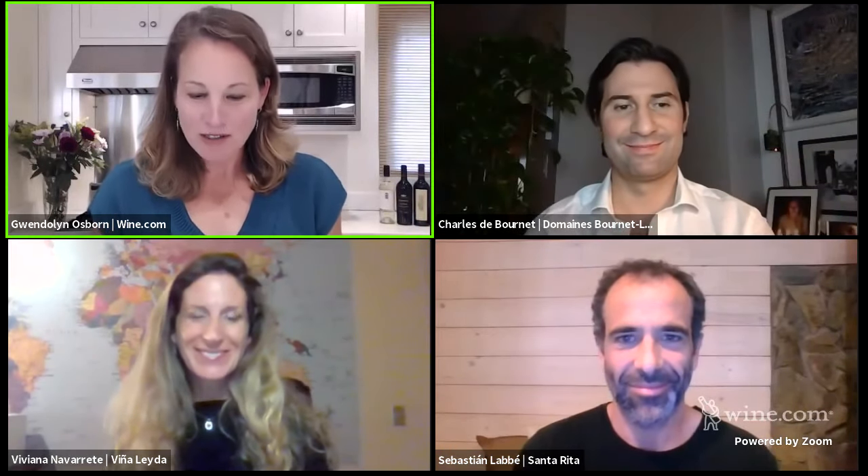From Santa Rita, we have Sebastian Labbé. Welcome, Sebastian. We have Viviana Navarrete from Vinaleda. Welcome. And we have Charles Dubourney from Casa La Postol. Welcome, Charles. Wonderful to have you all here. Thank you so much for taking the time to talk about Chile and your wines.